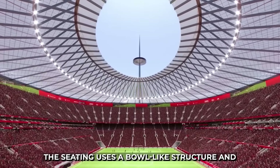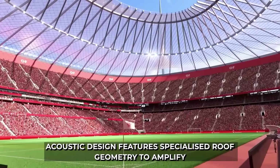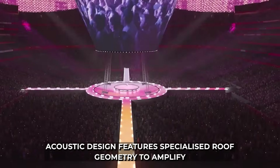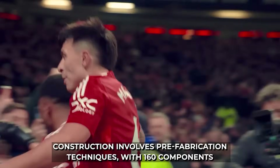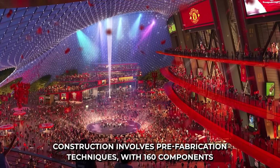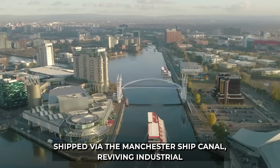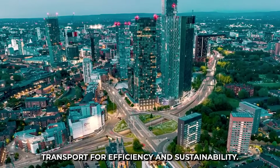The seating uses a bowl-like structure, and acoustic design features specialized roof geometry to amplify crowd noise. Construction involves pre-fabrication techniques with 160 components shipped via the Manchester Ship Canal, reviving industrial transport for efficiency and sustainability.